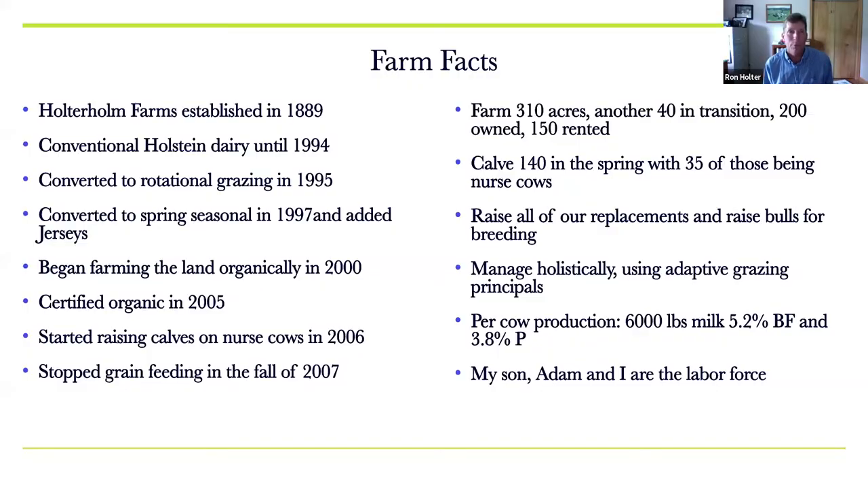Our farm was established in 1889. We were a conventional Holstein dairy until 1994 — the cows were confined inside except when the weather was nice. We were cutting all their feed, bringing it in to feed them, and hauling the manure out. In 1995, we made the decision to switch to rotational grazing and planted the entire farm in a pasture mix. It's still there today. We haven't reseeded anything but a couple acres since 1995, and it's been a joy to see it continue to develop and get better.